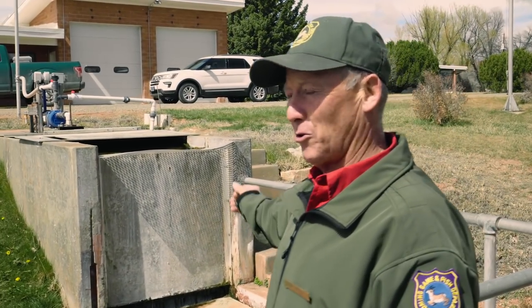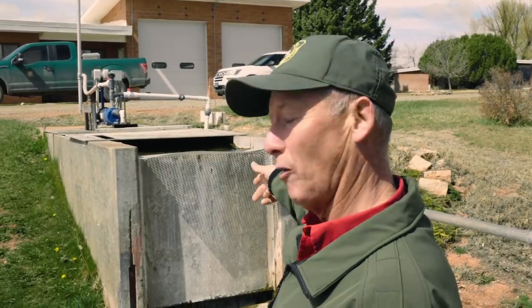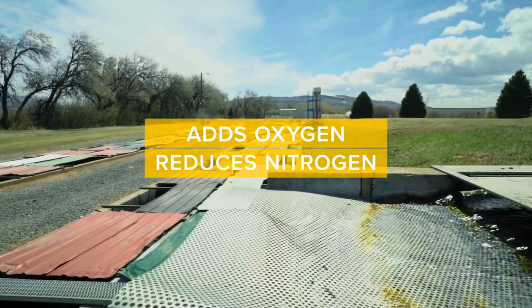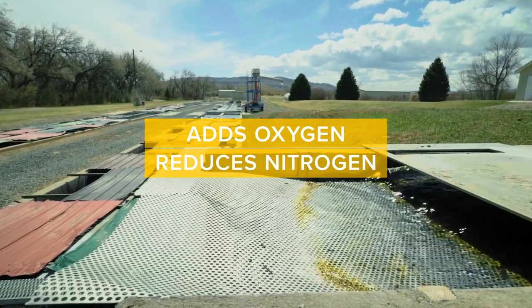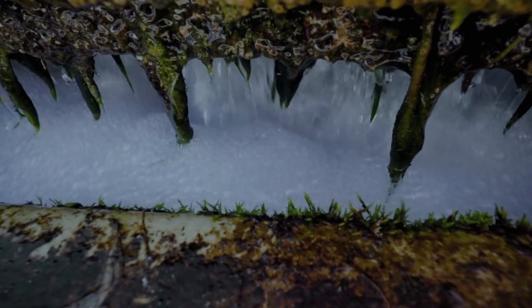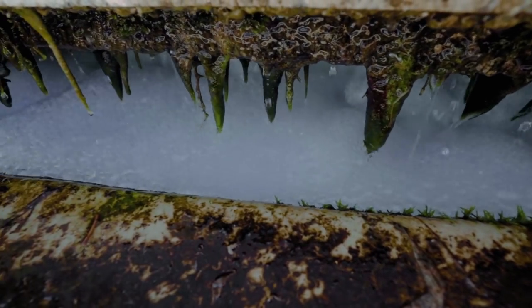One of the first things you'll notice when you get to the hatchery here is that our water comes in through an underground pipe and drops through a packed column. What the column does is add oxygen to the water while reducing the nitrogen that's already dissolved in it. It does this because there are netting and aluminum screens that the water falls through, creating bubbles that allow the nitrogen to escape while adding oxygen and improving the water quality for the fish.